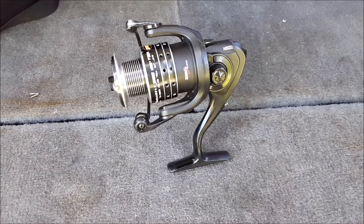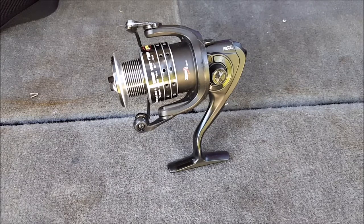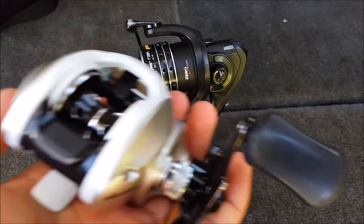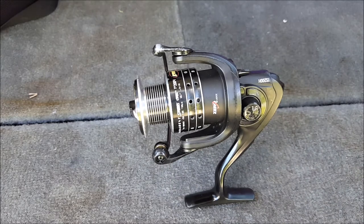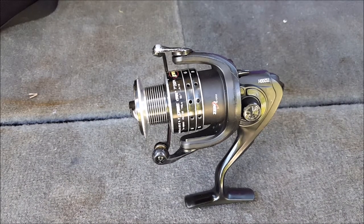Another thing you need to figure out is whether to use a spinning reel or a baitcasting reel. I recently did a video on this — here is a baitcasting reel and here is a spinning reel. There are a lot of differences between them, and you can check out that video on my channel to help you make that choice.